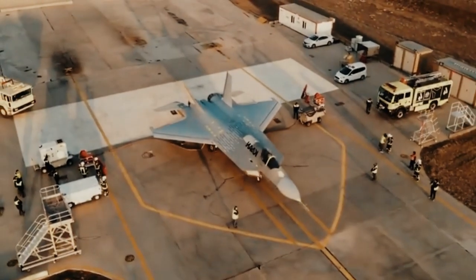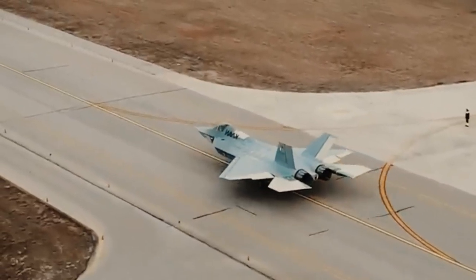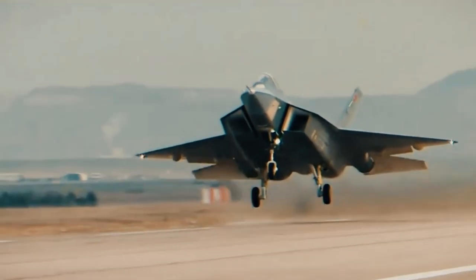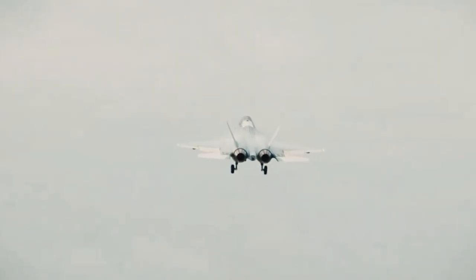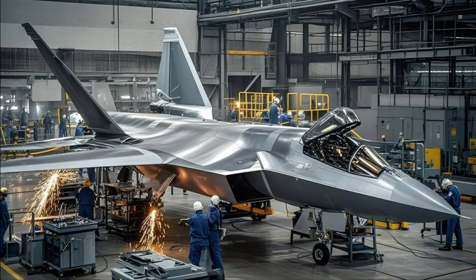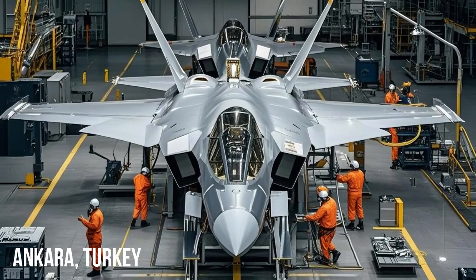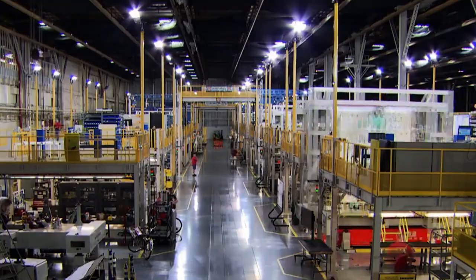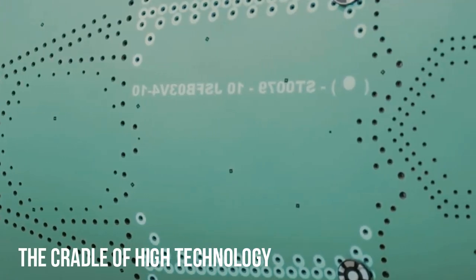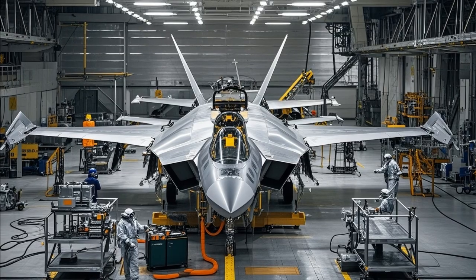Amidst the hustle and bustle of robotics and the flashing lights of the assembly line, Turkish Aerospace Industries is carving out a new chapter in aviation history. The second batch of KAAN prototypes is being meticulously built on a state-of-the-art assembly line, marking the crucial transition from concept to operational readiness. At TAI's final assembly line facility in Ankara, the KAAN fighter jet is being formed with clinical precision.